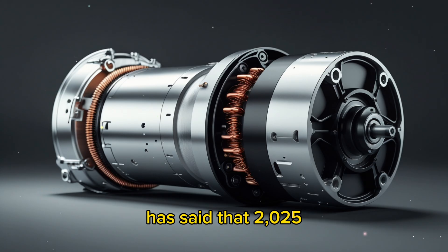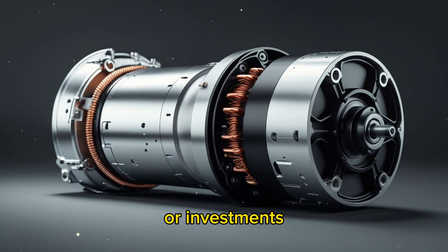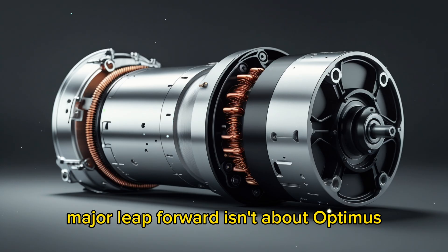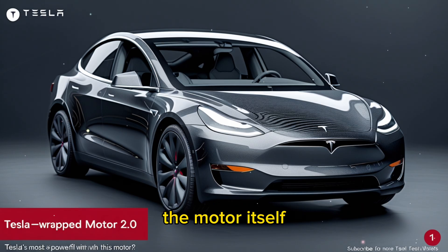Elon Musk has said that 2025 will be the most important year in Tesla's history. But what exactly are the game-changing products or investments that will shape the company's new foundation? What if we told you that Tesla's next major leap forward isn't about optimists, AI, or even batteries? Instead, it revolves around something far more essential — the motor itself.